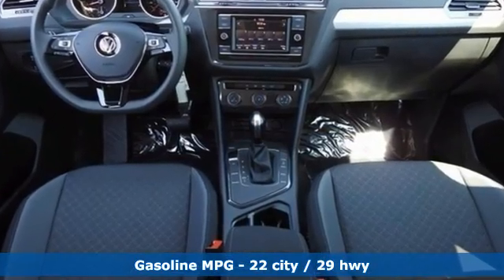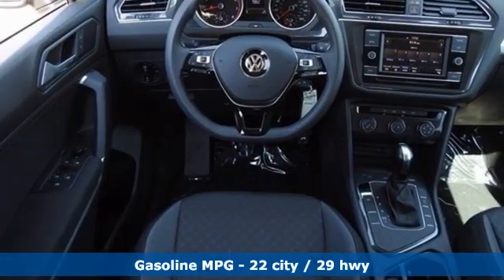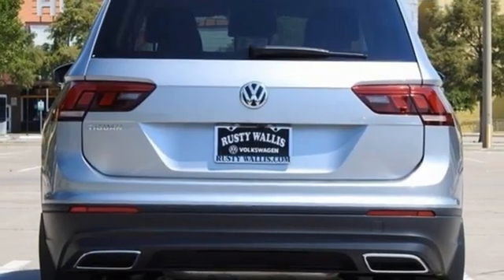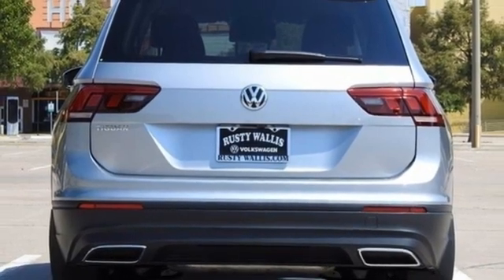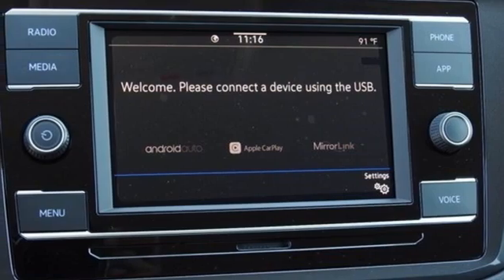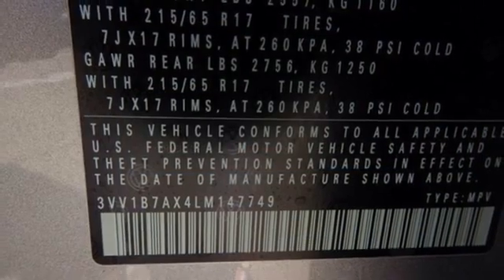Intercooled turbo inline four-cylinder engine, air conditioning, streaming audio, manual tilting steering column, Wi-Fi hotspot, external memory control, aluminum wheels, wireless phone connectivity, and automatic transmission.